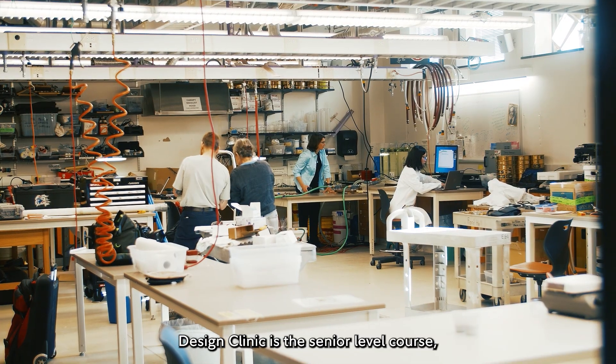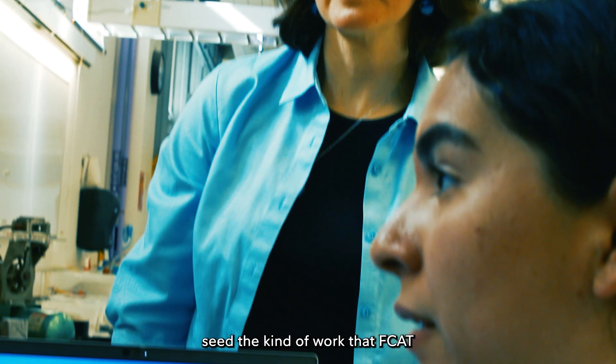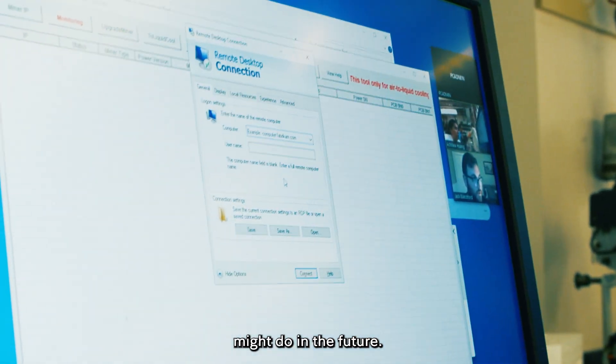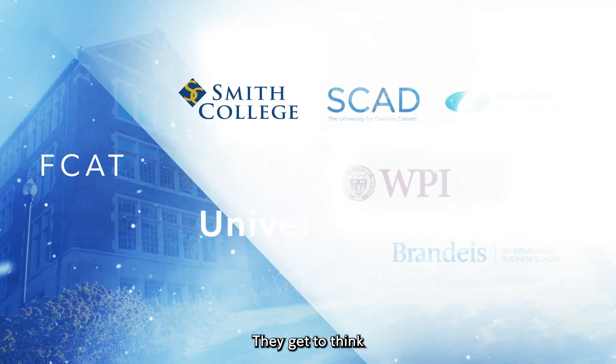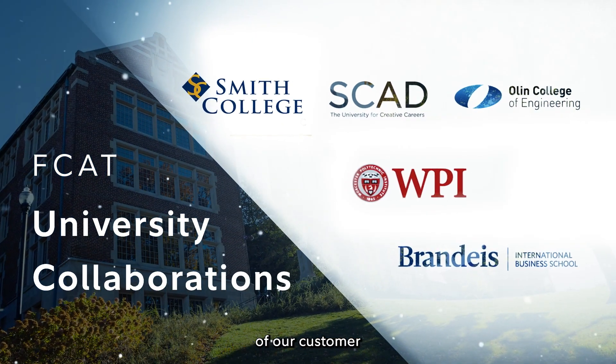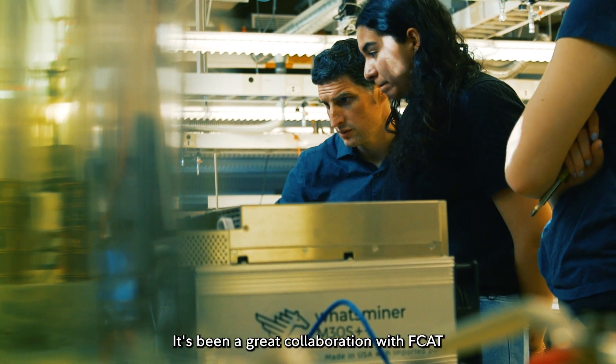Design Clinic is the senior level course and it's a really great opportunity for students to come in and help seed the kind of work that FCAT might do in the future. By working with schools, we get to go into institutions that have no boundaries. They get to think big on the next generation of our customer and the next generation of financial services. It's been a great correlation with FCAT.